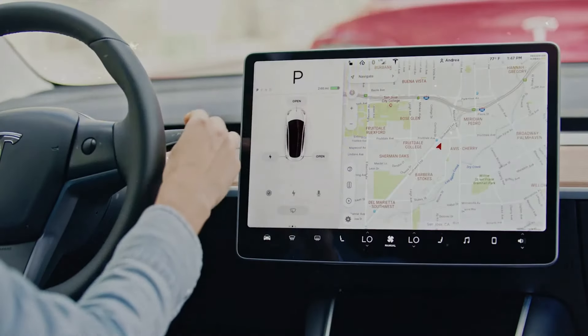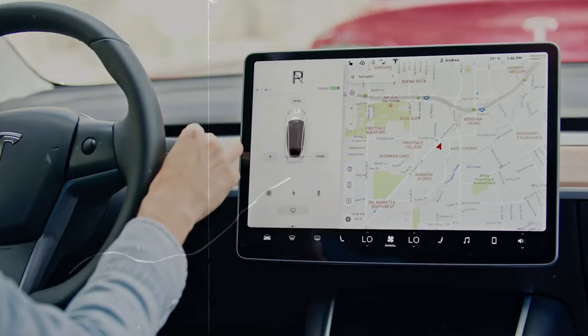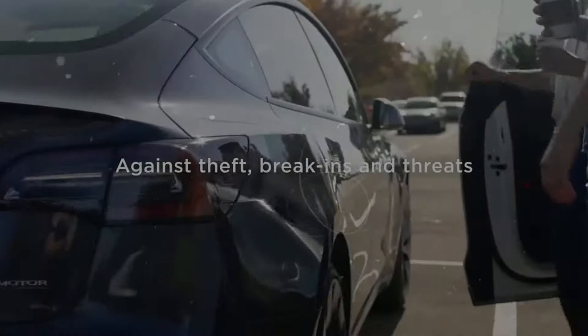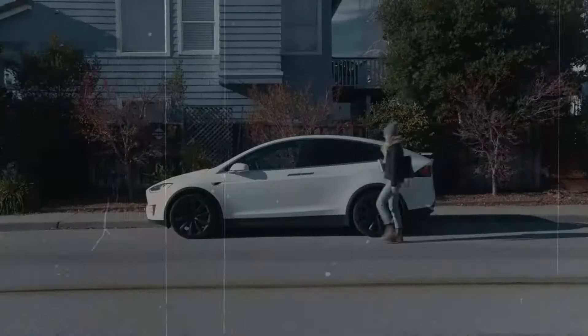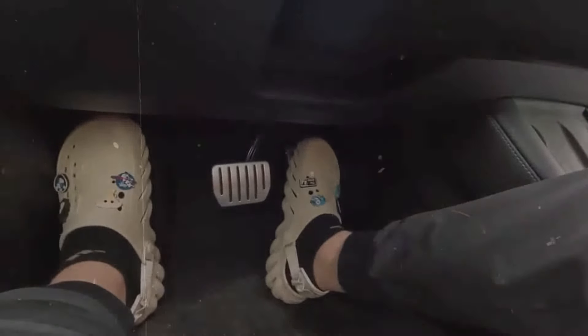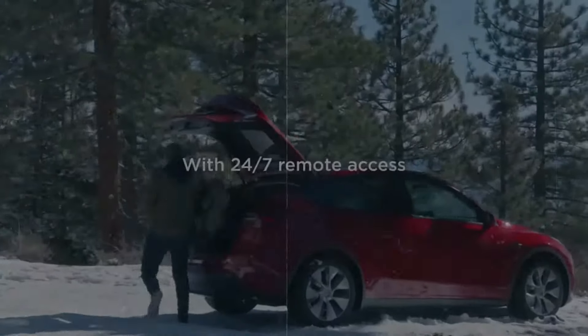This update coincides with the EPA's adjustment of efficiency standards for heavy-duty trucks, effective from the 2027 model year, aimed at reducing carbon emissions by 1 billion tons. This regulatory shift provides a timeline for the Tesla Semi's full-scale production to meet the rising demand for zero-emission options in the trucking industry.